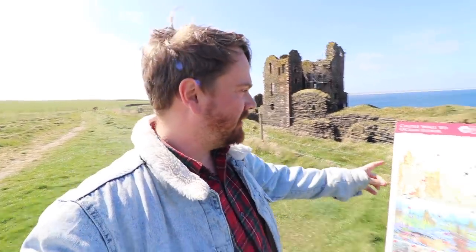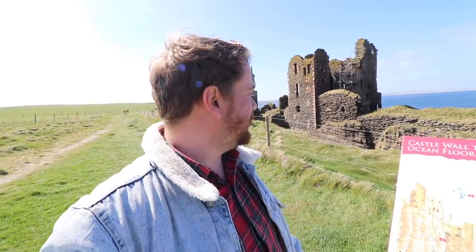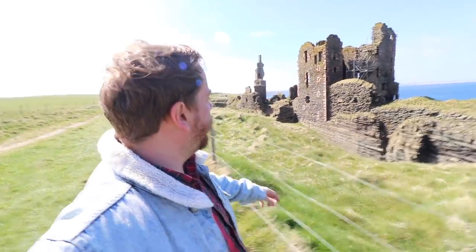Here we are - this is Castle Sinclair Girnigoe. I'm not sure if I'm saying that right. It looks pretty spectacular from up here. It's perched up on this kind of high island rock formation, which is pretty impressive. I think this is just going to be such a great opportunity to take some photos and video down here.